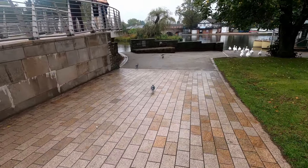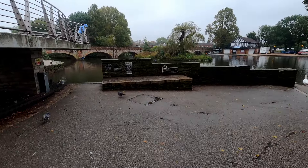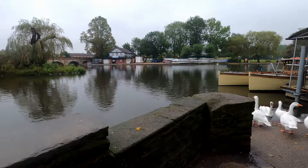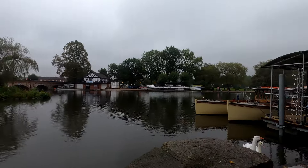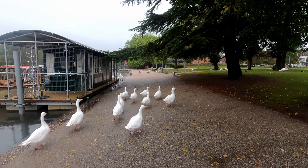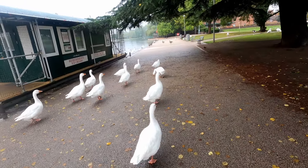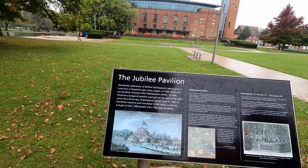I wasn't exactly singing in the rain! There are geese along there as well. There's our geese — I thought they were swans but they're geese. Looking at the Jubilee Pavilion. Not sure if that's it behind us. Celebration of William Shakespeare's genius and his roots — the first celebration in Stratford began in 1769, 153 years after Shakespeare's death. A huge temporary octagon pavilion was built on this spot.